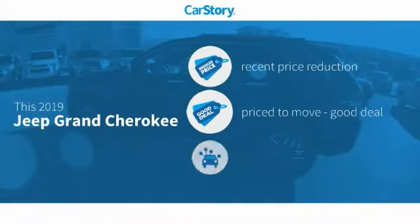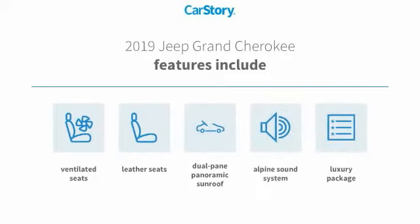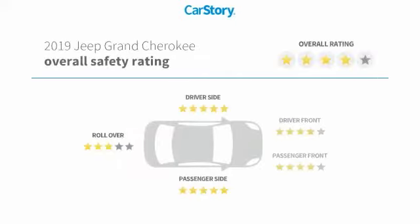Car Story Research indicates this vehicle as having a recent price reduction, a good deal, and loaded with features. Features also include premium sound system, leather seats, luxury package 3, dual-pane panoramic sunroof, and ventilated seats.